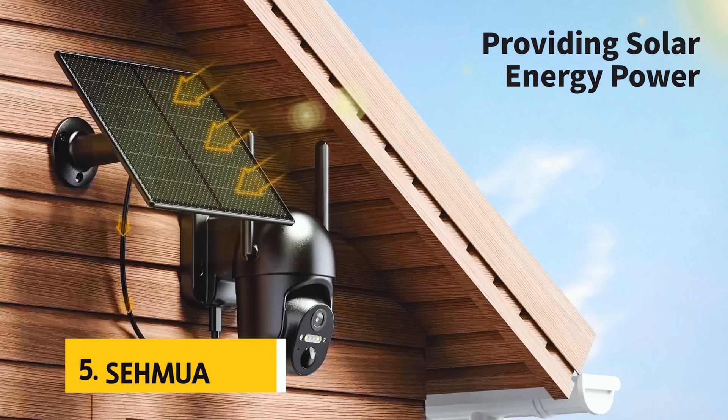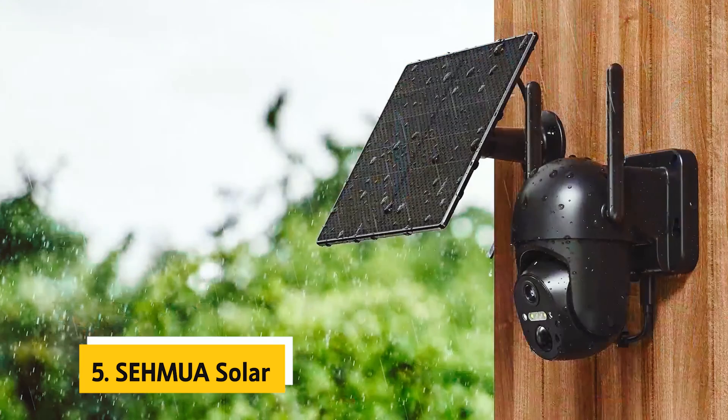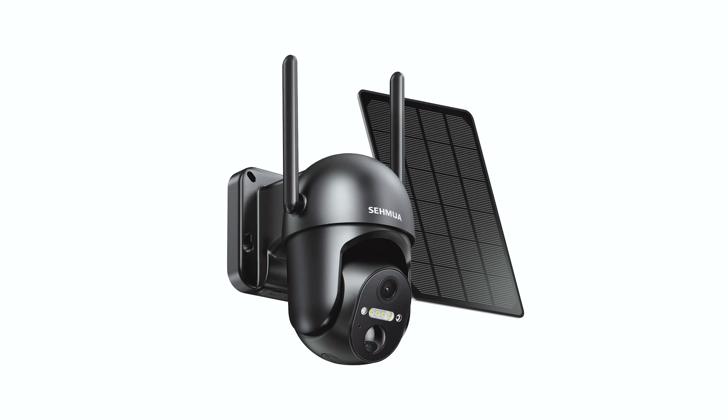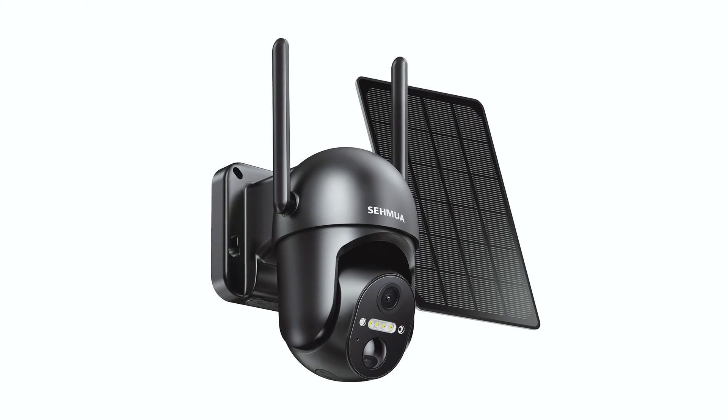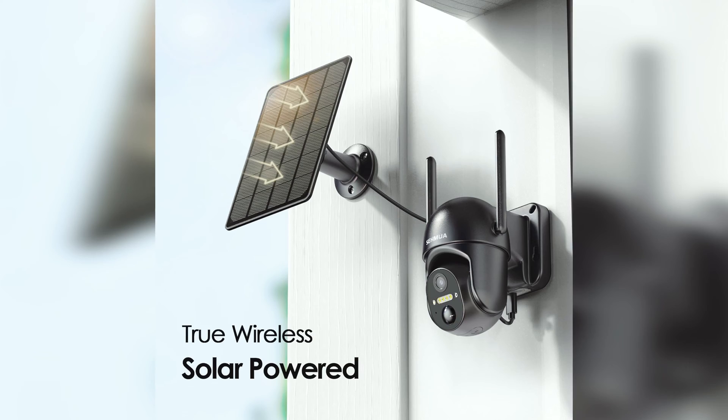At number 5 on our list is the Semua Solar. The Semua Solar Security Camera Wireless Outdoor is a top-notch surveillance solution for your home or property. With its 2K high-definition live video and color night vision, you can enjoy crystal-clear images and accurate colors, even in low-light conditions. The advanced color night vision technology ensures that you can see every detail, providing you with the ultimate peace of mind.